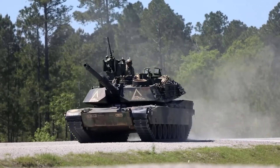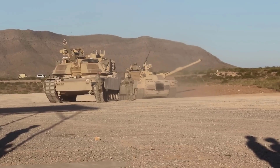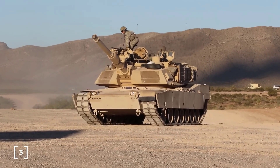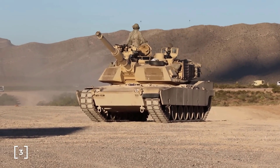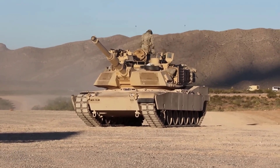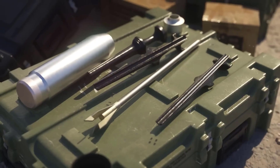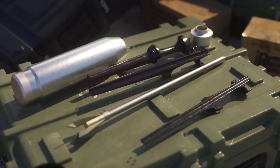Second, let's look at the aspect of armament. Both Leopard 2 and Abrams M1 use the Rheinmetall L44 120 millimeter main gun, capable of firing various types of ammunition, such as kinetic rounds, high explosive rounds, or guided anti-tank projectiles.